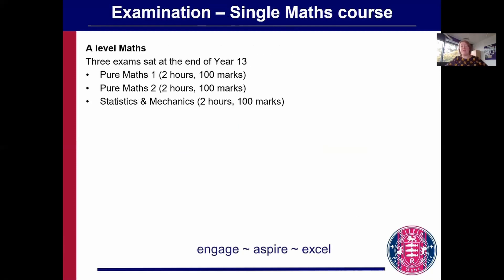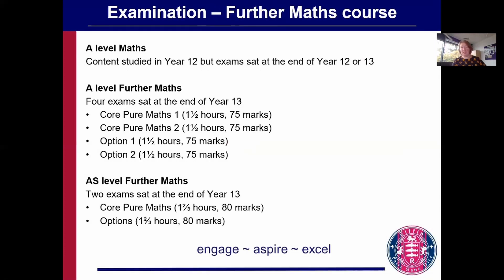The examination structure is very straightforward. At the end of year 13 you take three exams, all equally weighted — two for pure maths and one for all of the applied content. Further maths is very similar, although you study most of the maths content in year 12, you take the three A-level exams at the end of year 13.